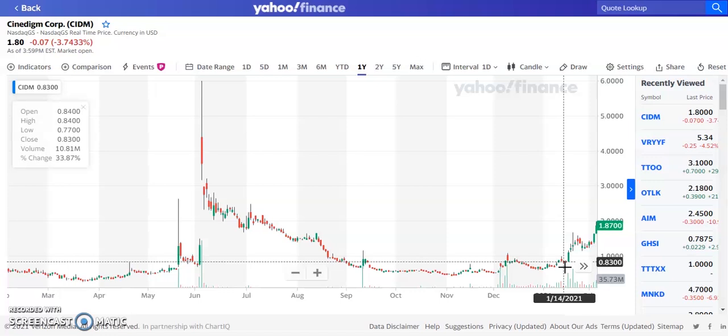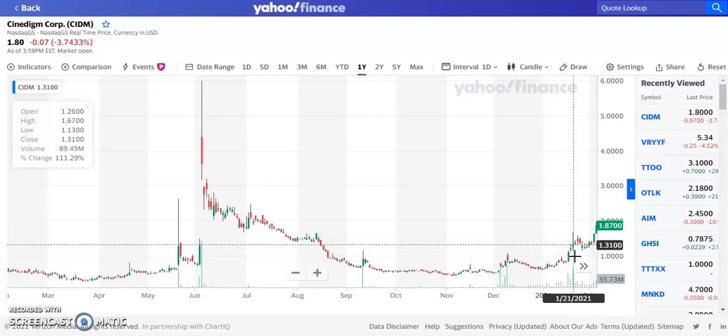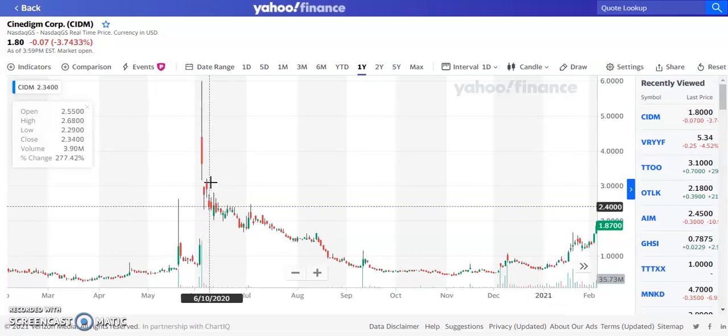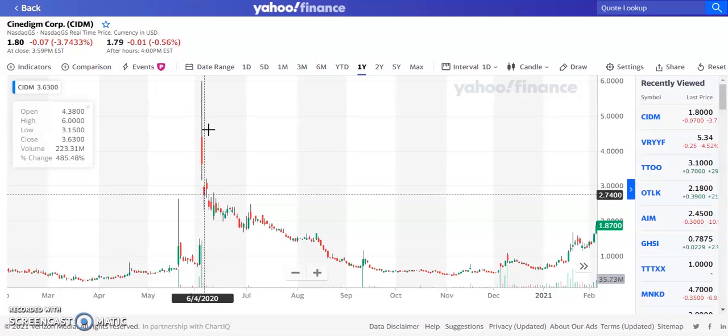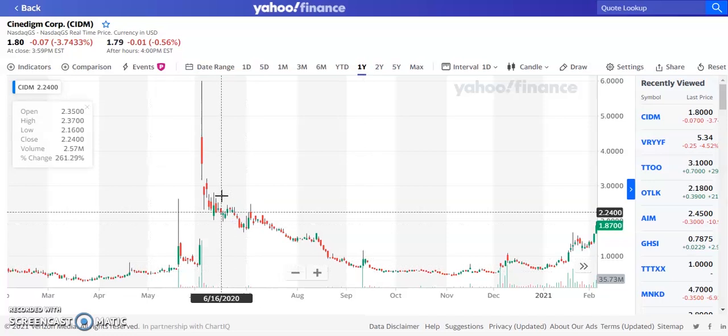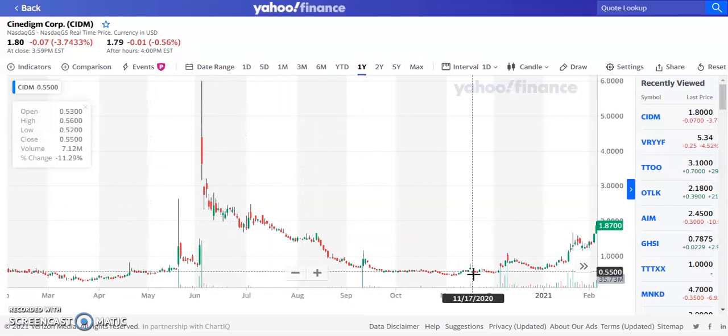This one could definitely continue to run. We're watching it for a potential run-up. If this one can get to the $3 resistance and continue to pop and make higher highs — it did have a high on 6-4-2020 of about $6 per share, but it was way overbought and had a huge sell-off, pulling back to support. We're going to give it a price target of $3 per share for 2021.